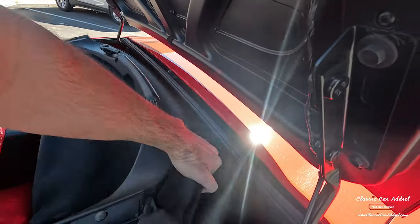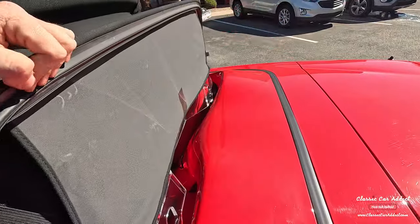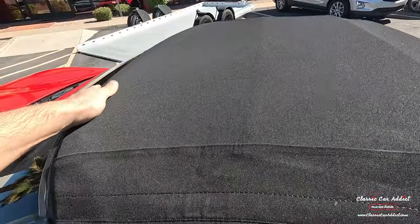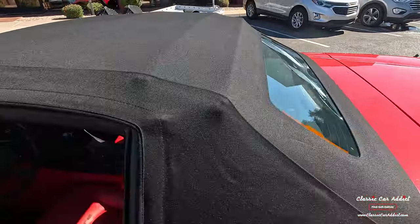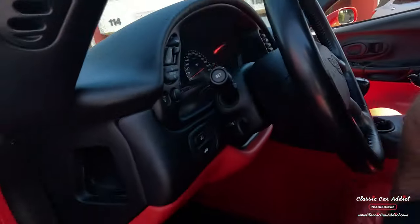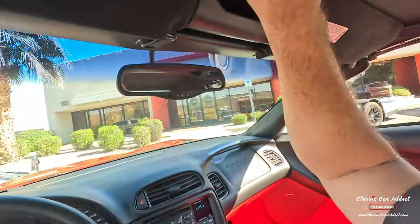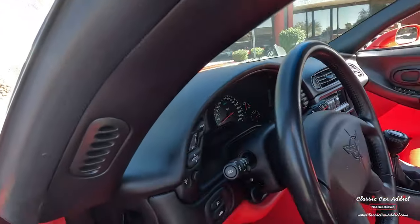Active handling, CD player, AC — all the good stuff. Here's the top. It's going to be a little hard with just one hand but let's try it. This comes up just a little bit, then this comes up just like that, and then you bring that down. Once that goes down, the canvas top is in really good shape — no rubber frost on the back glass. We'll get this locked down.